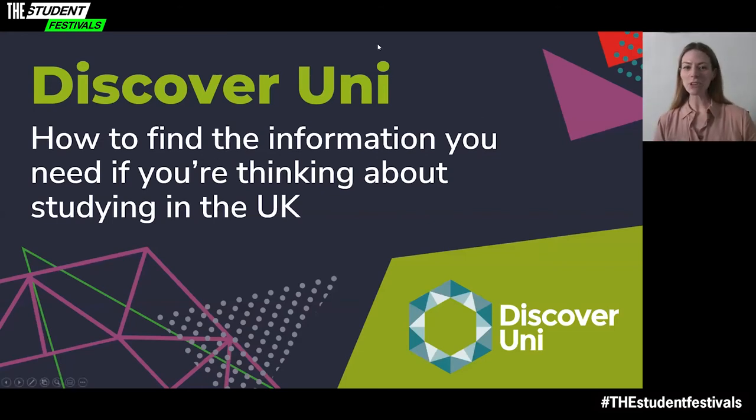Thank you, Kitty. As you will have just seen, there are lots of great reasons to study in the UK. Over the next 10 minutes, I'll cover what Discover Uni is and what information it has that might help you. I'll talk you through the course search and the type of data we include to help you decide what course to study. I'll also offer some pointers about what to consider as you start to research courses and how to use Discover Uni to compare the courses that matter most to you.